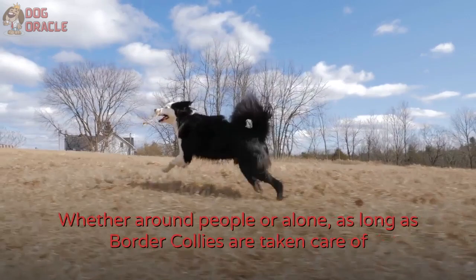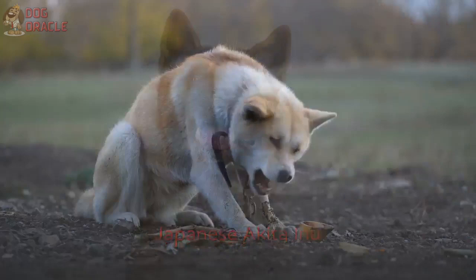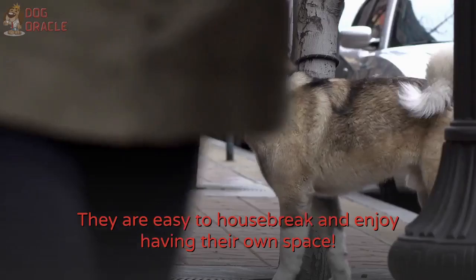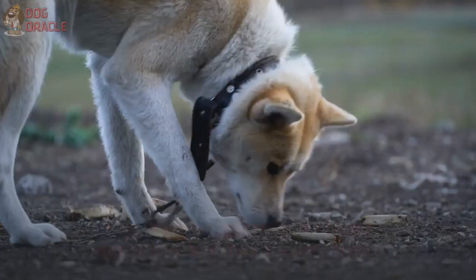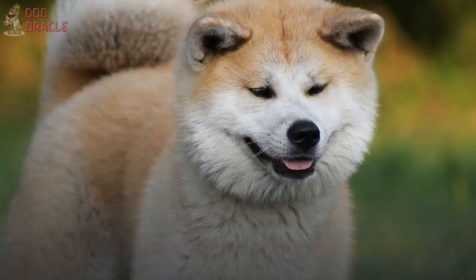Number 15: Japanese Akita Inu. Last on this list is the Japanese Akita Inu. Akita Inus are quiet, calm, and independent. They are easy to housebreak and enjoy having their own space. They have a reputation for being aggressive, but they are very smart. So as long as they are trained early on and are socialized properly, this should not be a concern. If you work long hours, Akita Inus are dogs that can be left alone without making too much noise and mess.